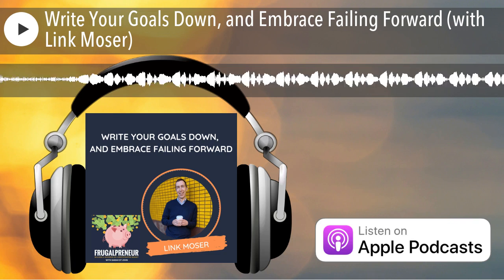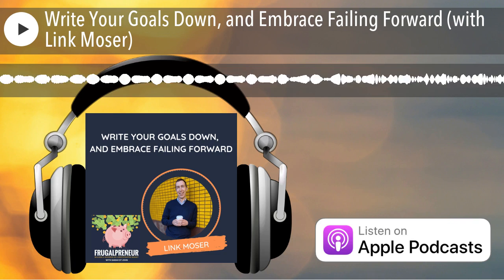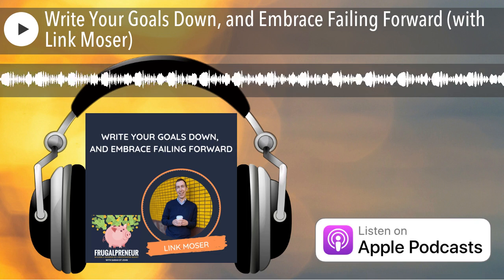Real quick before we dive into this episode of the podcast, be sure to grab your free PDF copies of my latest books at frugal.show/free. Now on to the show.